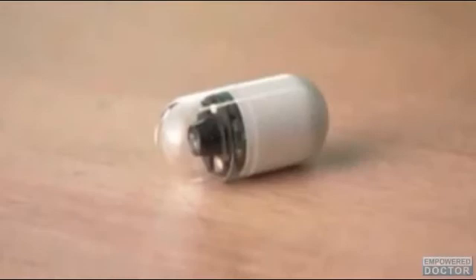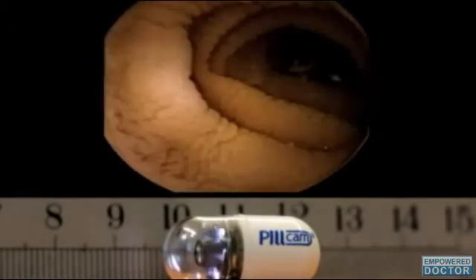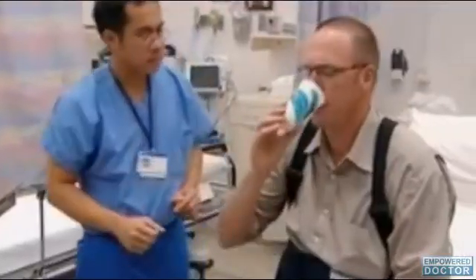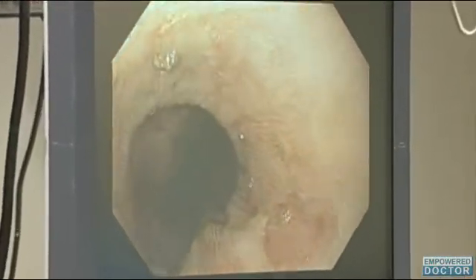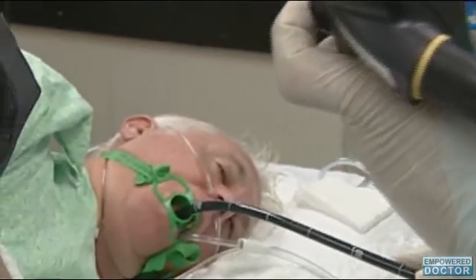U.S. scientists have engineered a high-tech camera that can be swallowed like a pill, allowing for detailed images of the inside of the esophagus and stomach. The promising early results of a small study in 13 people suggest that the device may provide a cheaper, quicker, safer, and more comfortable means of detecting the early stages of esophageal cancer, compared to standard endoscopy, which employs a camera and light at the end of a thin tube down the gullet, often under sedation.